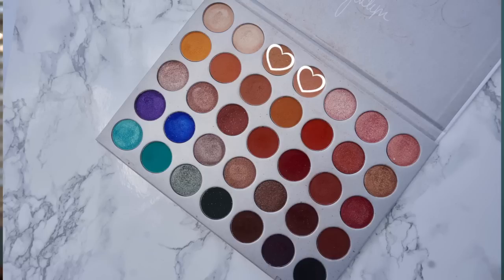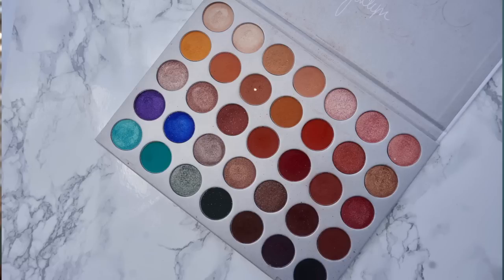Now to start my eyeshadow, I am using the original Jaclyn Hill x Morphe palette. I am mixing the shades Silk, Cream, and MFEO together and using a big fluffy brush to run this all through my crease area. Next I'm going to take a blending brush and the shade Pooter, running that through the crease all the way from the outer corner to the inner corner, making sure I take it fairly high up — but not as high as the first shades.